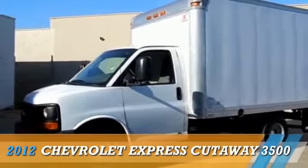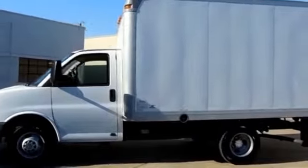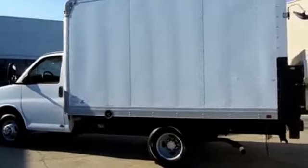Presenting the 2012 Chevrolet Express Cutaway, powered by rear-wheel drive, eight-cylinder engine, and a six-speed automatic transmission.